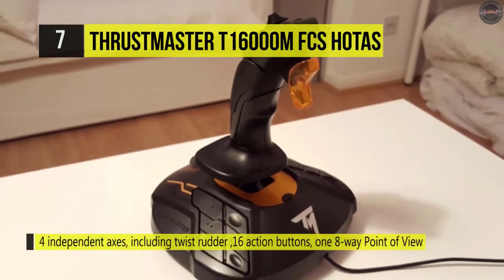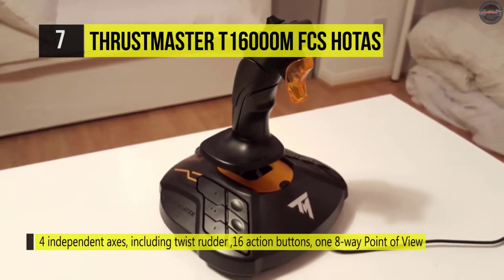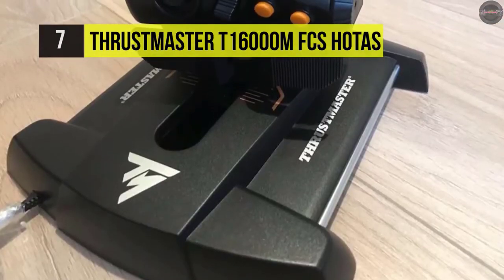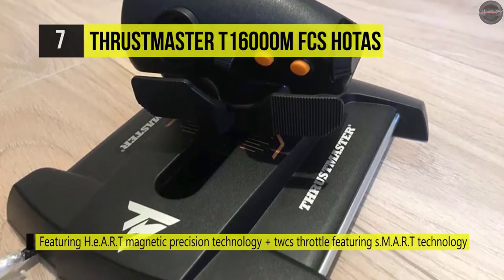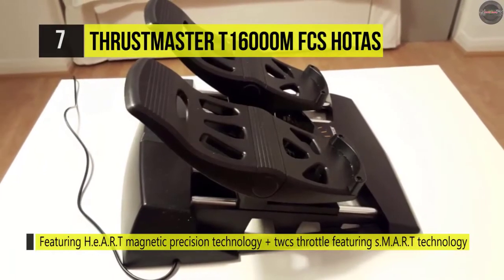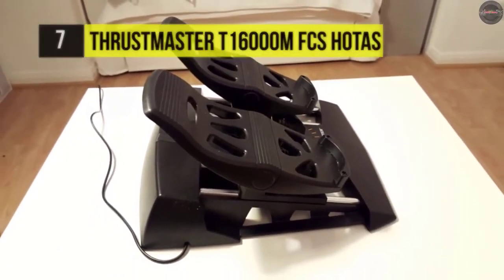Moreover, the joystick has parts that can be easily removed, so you can use it left or right-handed. When the fight gets hard, use the TWCS throttle to enhance your speed and get out of sticky conditions, or employ its multiple buttons to unleash your arsenal upon the enemy. It's created for optimum comfort and accuracy, built for reduced stress and a weighted base for enhanced balance.